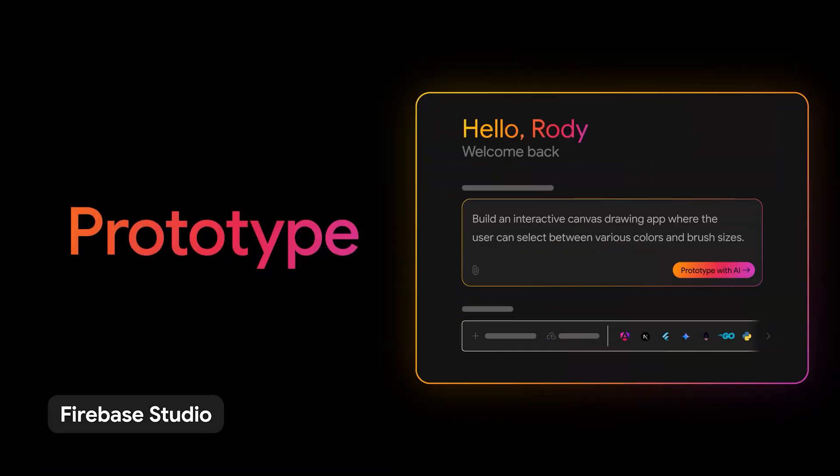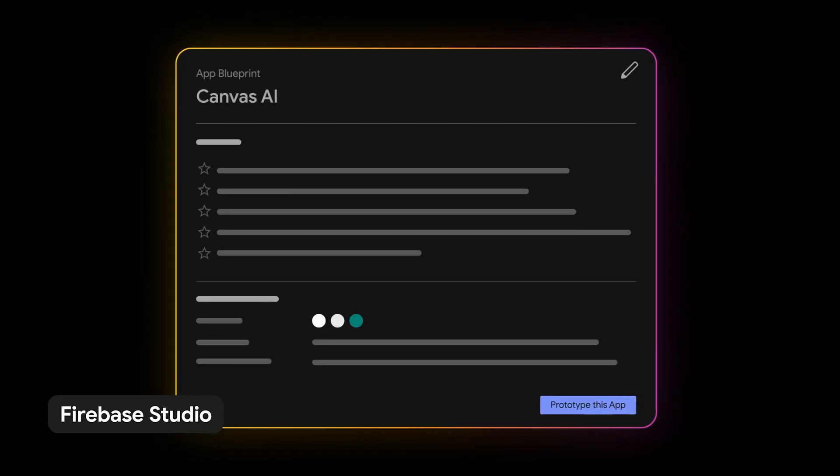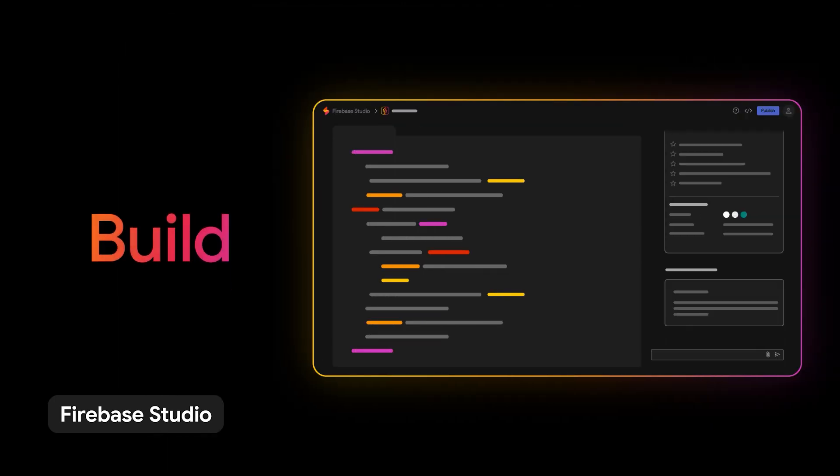Google Cloud Next '25 recently wrapped up in Las Vegas from April 9th to the 11th, and while it was Google Cloud's biggest event of the year, there was even bigger news for developers. Firebase Studio was unveiled, a new platform designed to streamline the creation of full-stack AI applications.